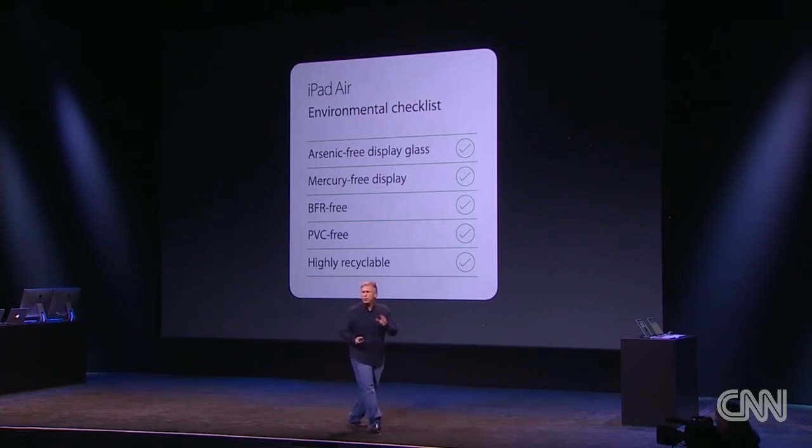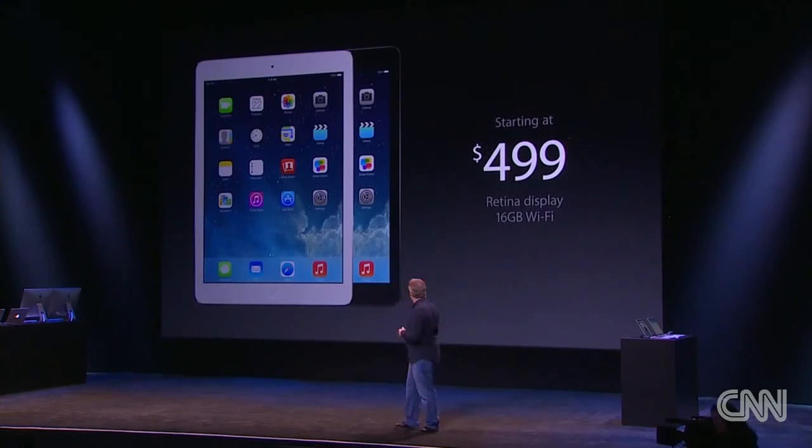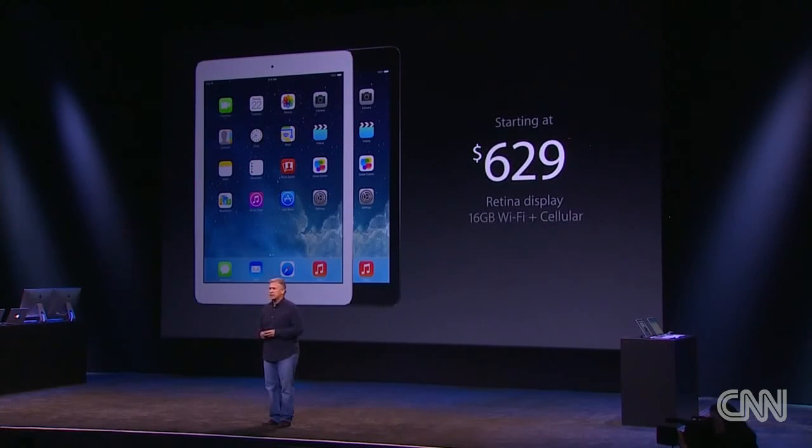The new iPad Air will replace our top-of-the-line full-size iPad, starting at the same $499 for the 16GB Wi-Fi configuration, and with cellular technology, $629.